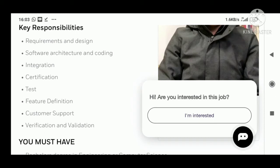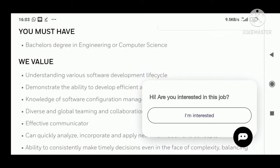Now let's look at the eligibility criteria. You need a BE in Engineering or Computer Science — if you are doing BE or BTech in Engineering, Computer Science, or related fields, you can apply here.